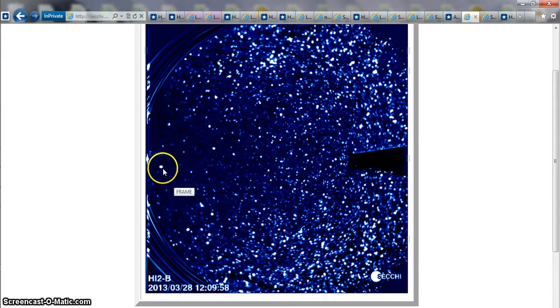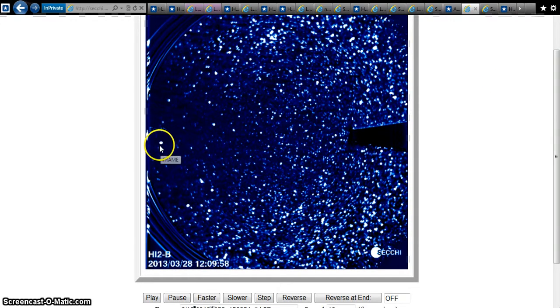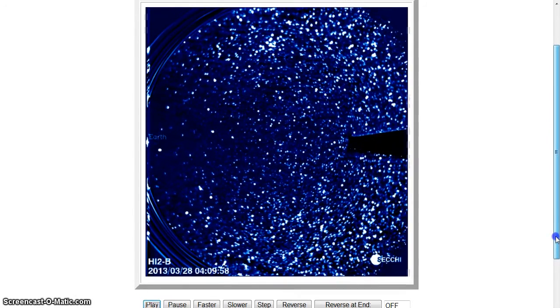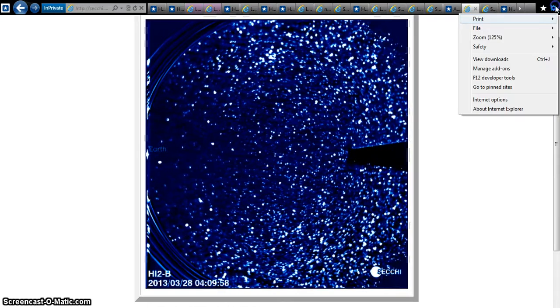We're going to be watching our object right here that has been around by Earth, and you're going to be able to keep an eye on this thing because of the size of it. Basically hit play here, and that's what we got going on up by Neptune. We've got Uranus here — this is Neptune, this is what we got going on up by Neptune.